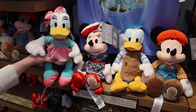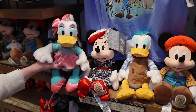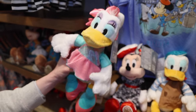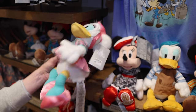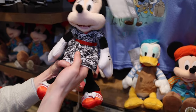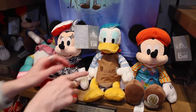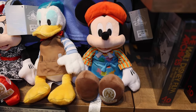At the resort, they have the Topolino Terrace restaurant with a character dining experience. The plushes featured are Mickey and friends — all $25 each. Daisy Duck is a dancer, Minnie Mouse is a rider in a dress featuring the Riviera Resort, Donald Duck is the sculptor, and Mickey Mouse is the painter.